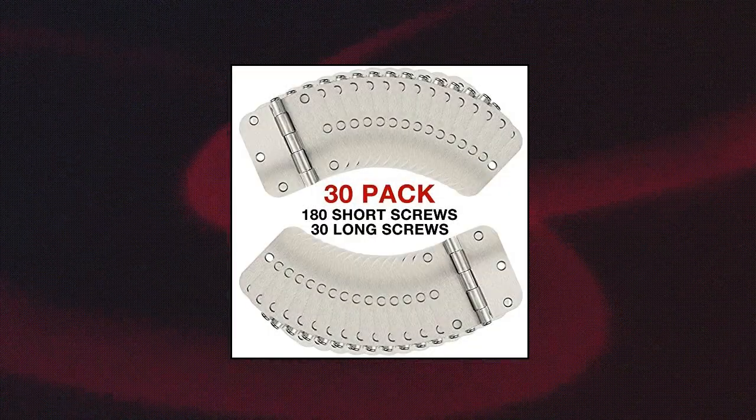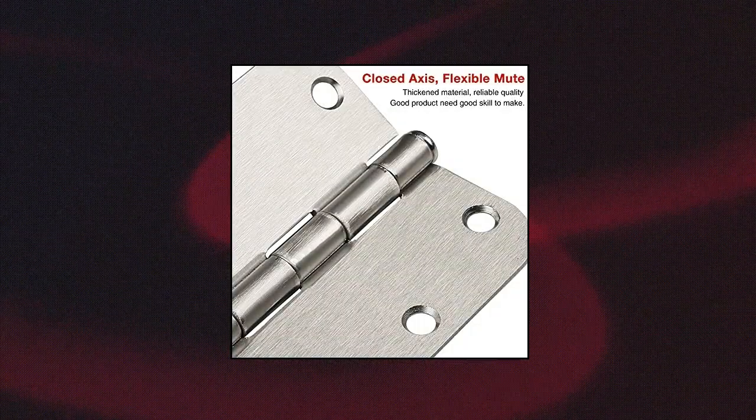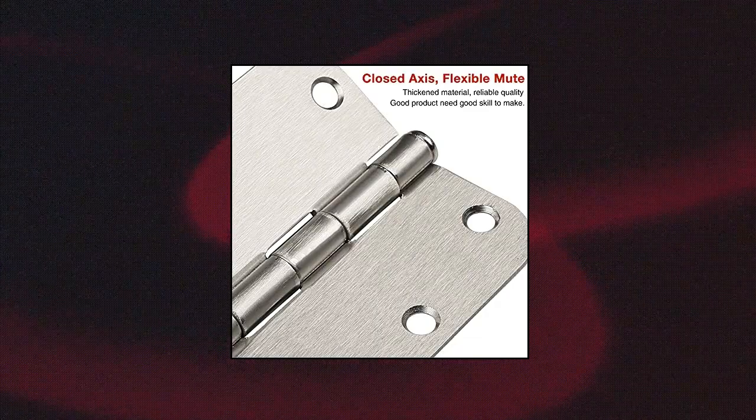Silver door hinges 3.5 inch, suitable for drawer, dresser, wardrobe. Satin nickel hinges for doors such as shower, bedroom, bathroom, living room. Smooth operating plain bearing hinge.